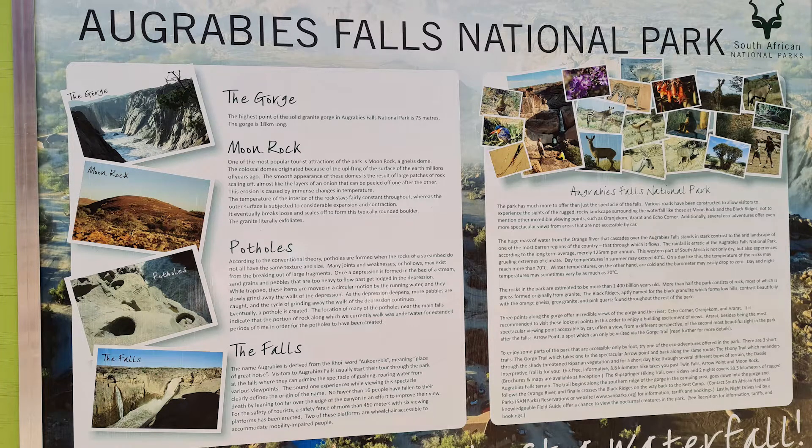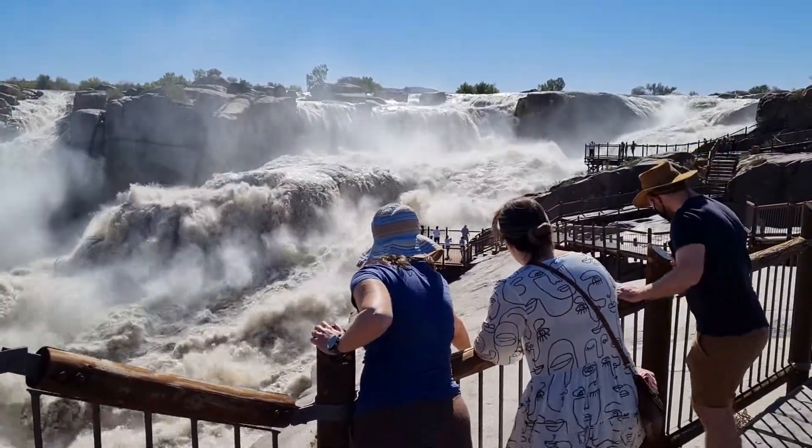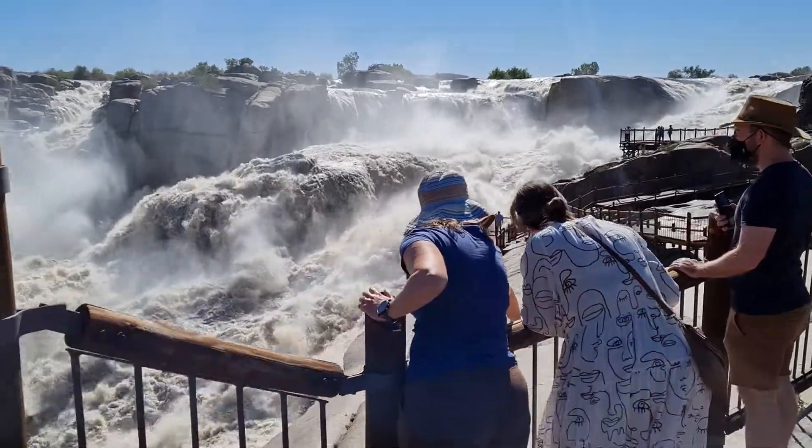Definitely worth a visit. When we were here, the waterfall was really, really full, which was quite exciting. If you do come when the waterfall is quite full,